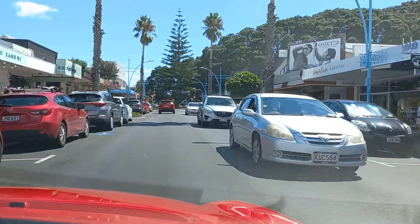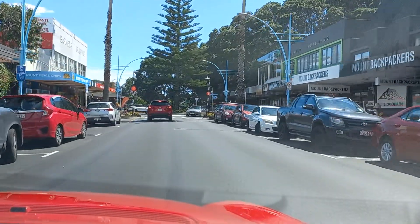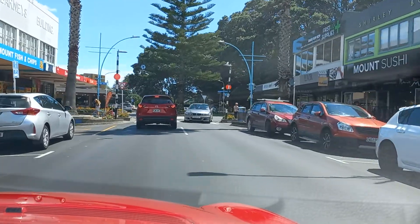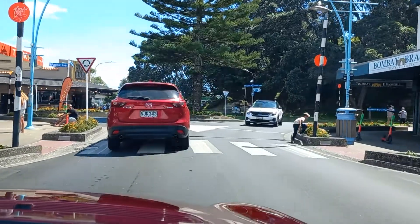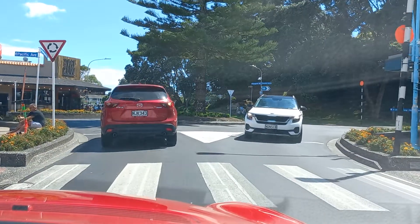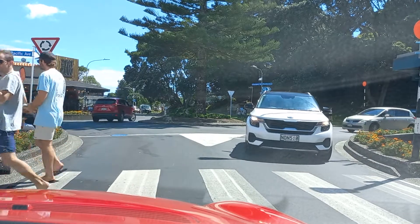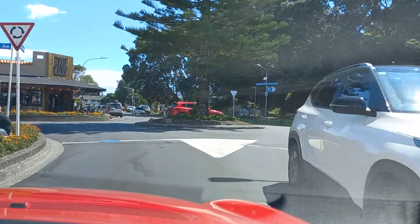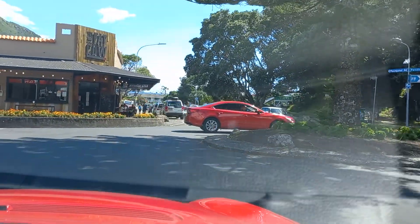Sometimes we've come and stayed the weekend down here, and we may do that later in the year. It's a nice place to come even in winter. I've had breakfast at this place called the Fat Cow a couple of times — very nice food there.